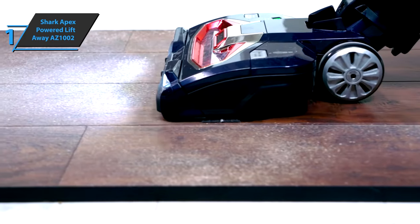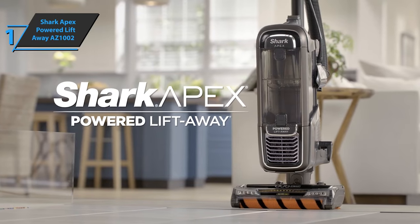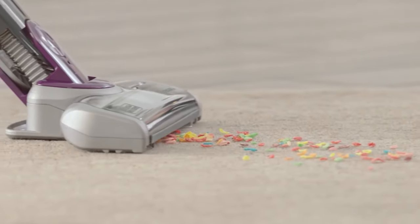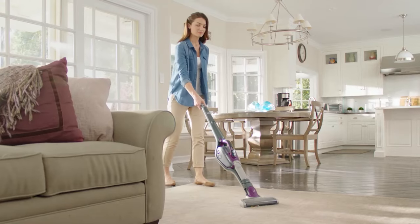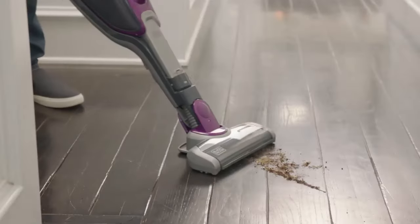Overall, this model delivers top-level performance at the best possible price-quality ratio. You wanted the best? You got it! So that's it for the top five best vacuum cleaners in 2023. Like, comment, and subscribe to receive notifications about our latest videos.